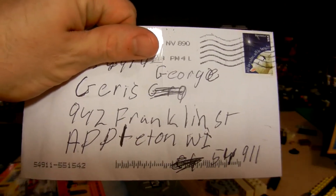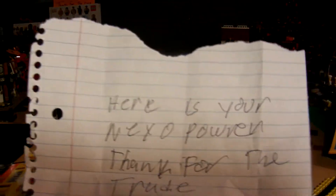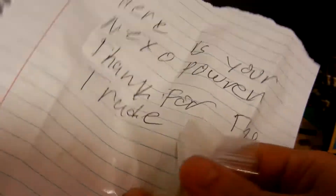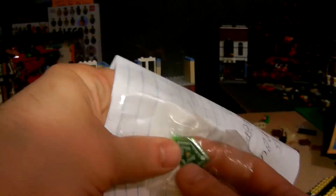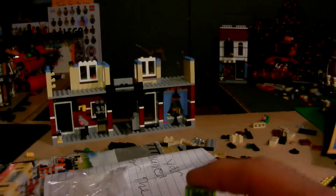My other letter I got from Robbie — you know him as Minifig Collector in Las Vegas. He and I were trading Nexo Powers and I was only missing one. He had a duplicate of the last one I needed to finish my collection. It says 'Here's your Nexo power, thanks for the trade.' Thank you, Robbie — you helped me complete my Nexo Powers. He taped a plastic bag to the paper so he didn't have to tape the shield directly to it. Really appreciate that.